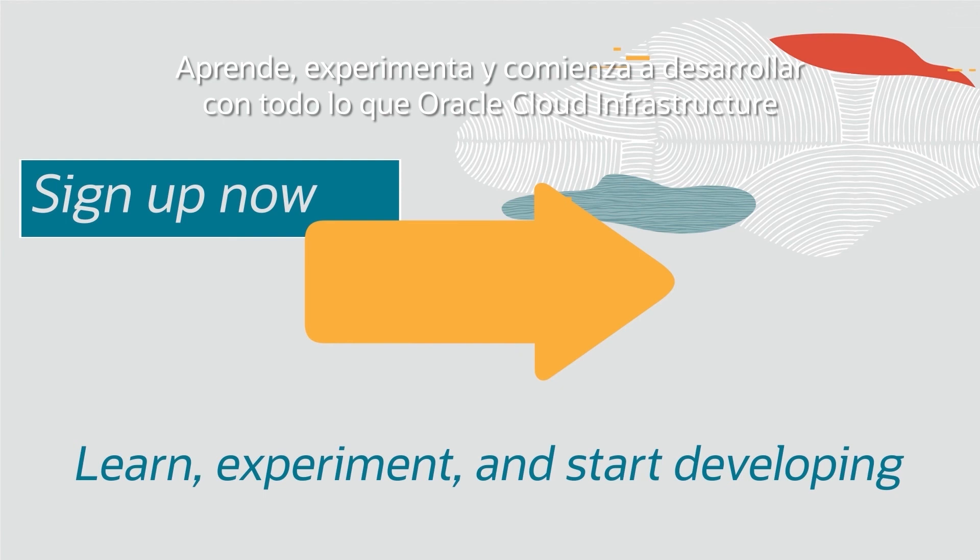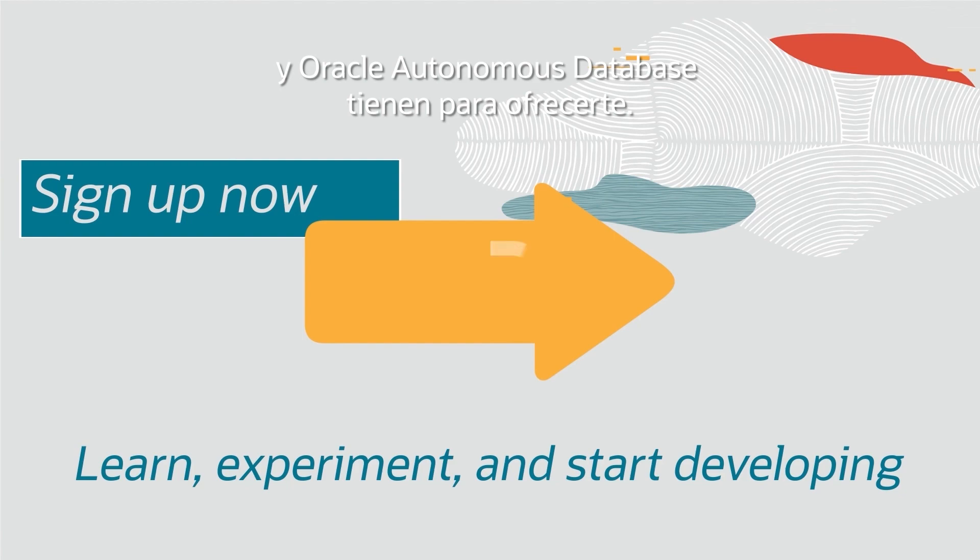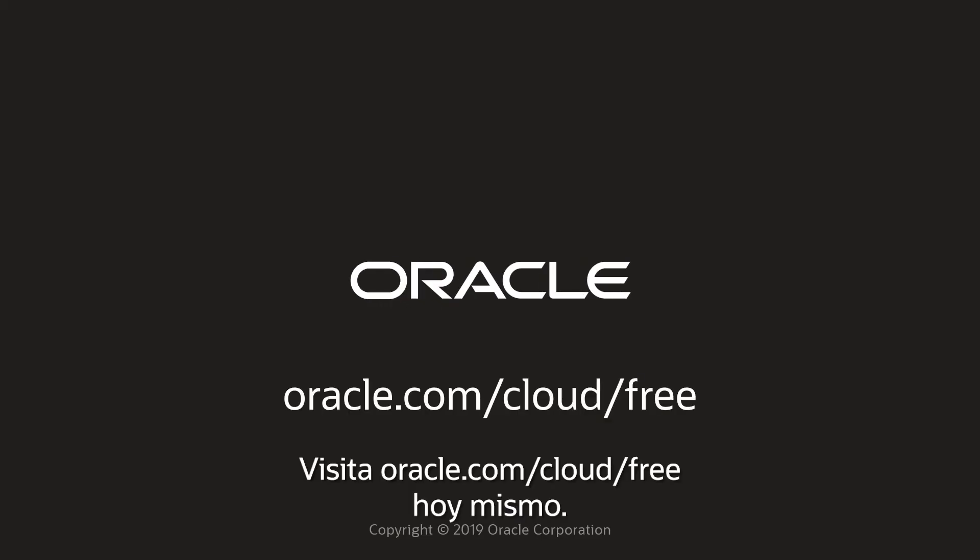Learn, experiment, and start developing with everything Oracle Cloud Infrastructure and Oracle Autonomous Database have to offer. Visit oracle.com/cloud/free to get it today.